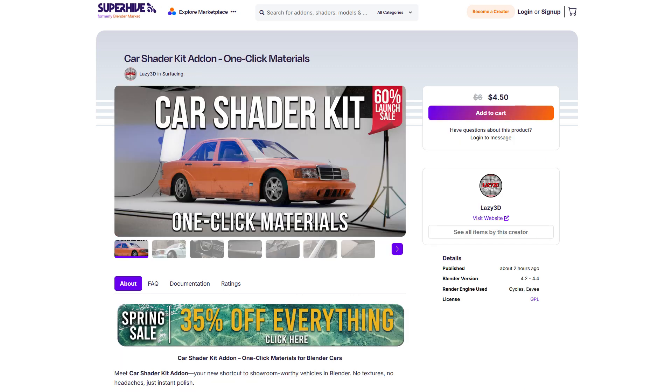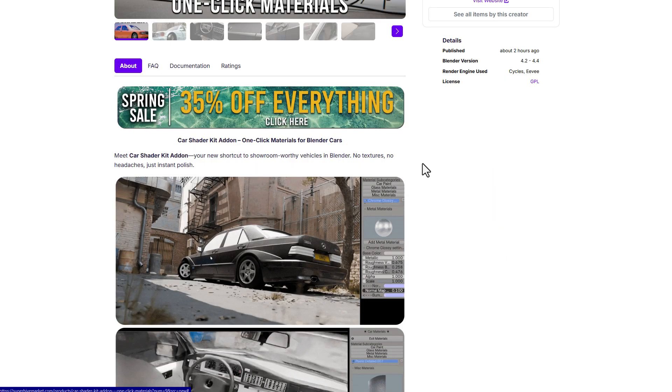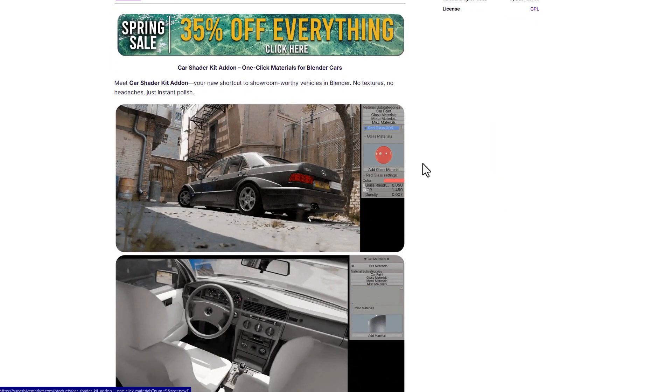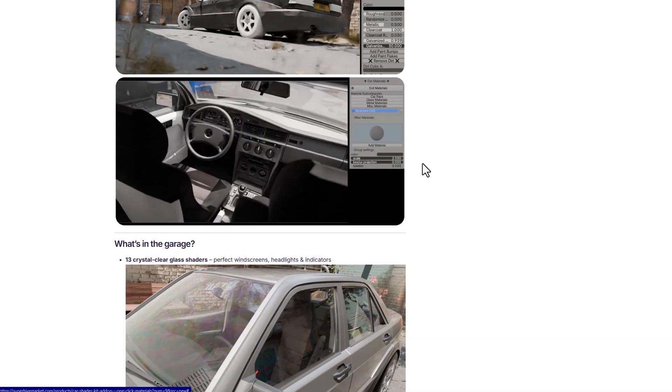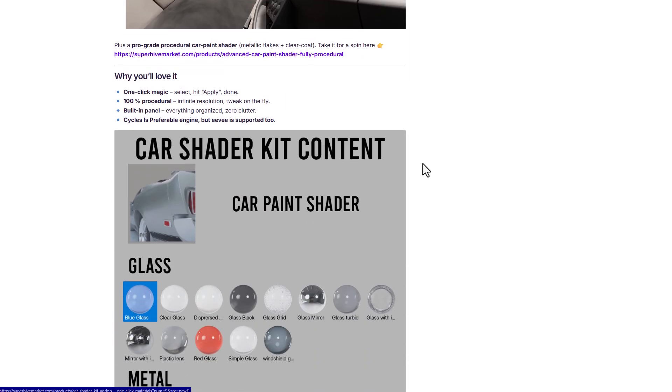Starting off, the folks at Lizzy3D have just recently released the Cache Shader Kit add-on, a one-click material tool which is doing a 60% launch offer. This offers a couple of interesting materials alongside parameters that you can use to style your vehicle however you want, as it comes with some impressive crystals, gleaming metal effects, interior detailing, and so much more.